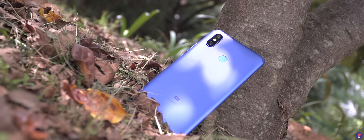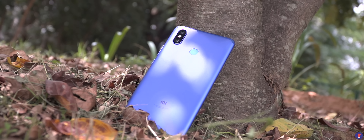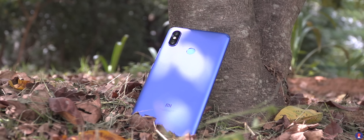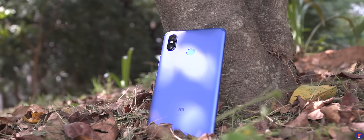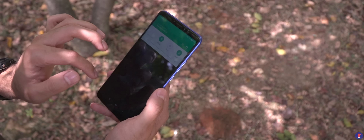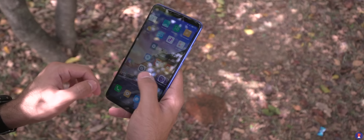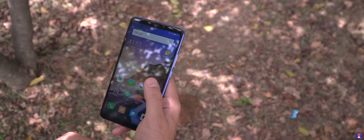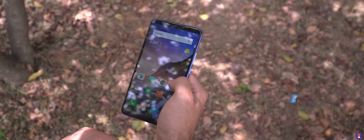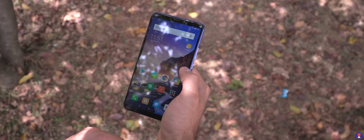The Mi Max 3 is a handset that chooses to focus on only the good trends of 2018 — that is the bigger screen — and keeps things away such as the notch, and also omits the removal of the headphone jack, two trends that became very popular this year. It has strong battery life, a huge screen, and solid build quality, making it ideal for entertainment on the go, albeit without support for HD streaming. If you're looking for a large screen smartphone for multimedia consumption that lasts long, then this is perhaps your best bet. Thanks for watching this video, see you again in the next one.